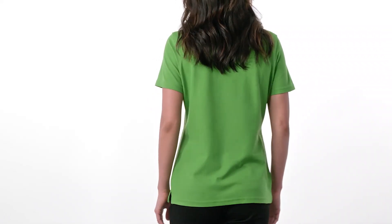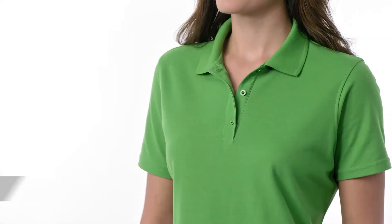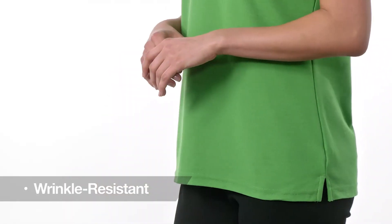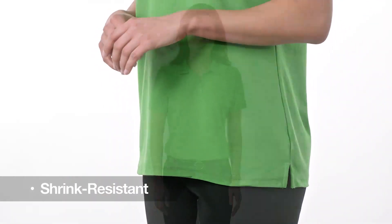This ladies polo mixes a classic silhouette with performance features to create a comfortable style that works as hard as you do. It's odor fighting, moisture wicking, and both wrinkle and shrink resistant. It also has a soil release finish for long lasting professional wear.